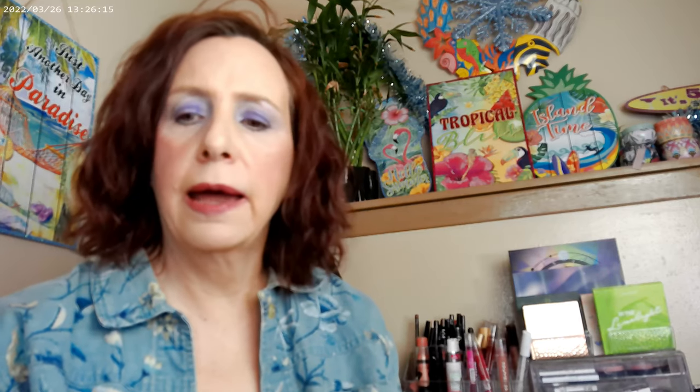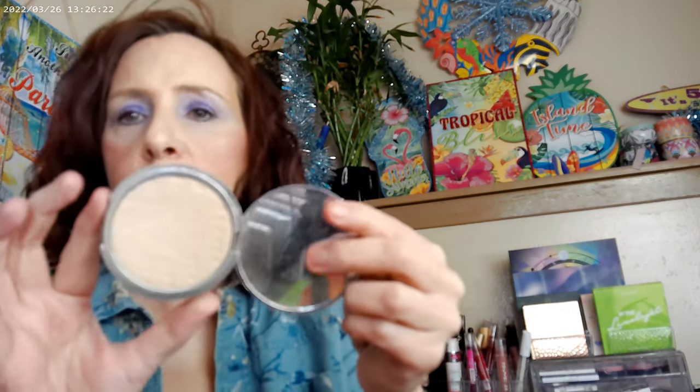I also added the Beauty Pie Triple Beauty Perfect Glowy Powder as my finishing powder. Beauty Pie is a service where you buy a membership — they're mainly known for skincare but you can now do a monthly membership as well. It's a fun company with some really good products.